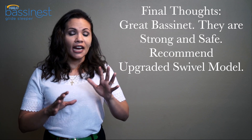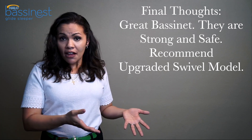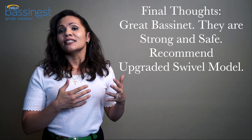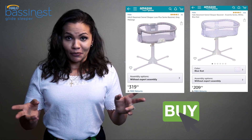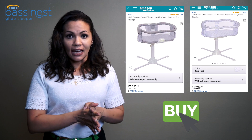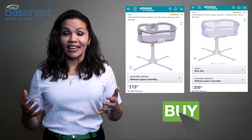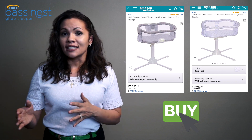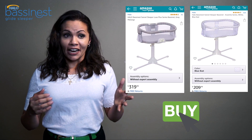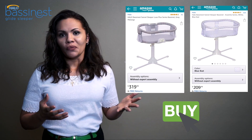That doesn't mean Halo is a bad product. I like the bassinet — my daughter was always in a good, sturdy, safe environment. It did everything it said it would do. However, it is the basic model. Halo makes a wide range of bassinets, and if I have a baby number two, I want to look at their swivel bassinets, which have all the extra features I realized I actually needed: music, vibrations, side-to-side swiveling — not just the gliding function.